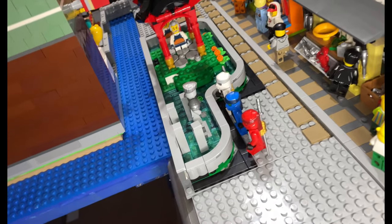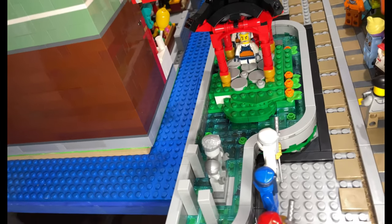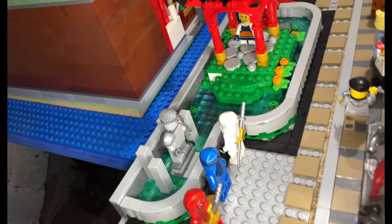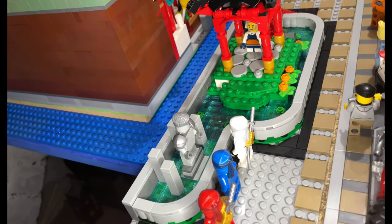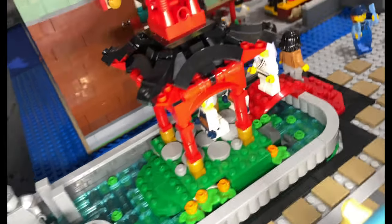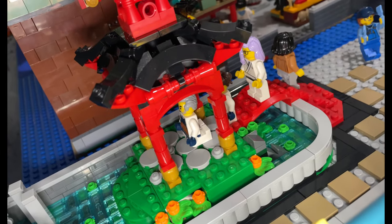Over here you've got the ninjas coming to see their fallen comrade — there's a statue of him there. I've just redesigned this whole side a little bit smaller, but I wanted to keep the water feature, so it's just like a pond.